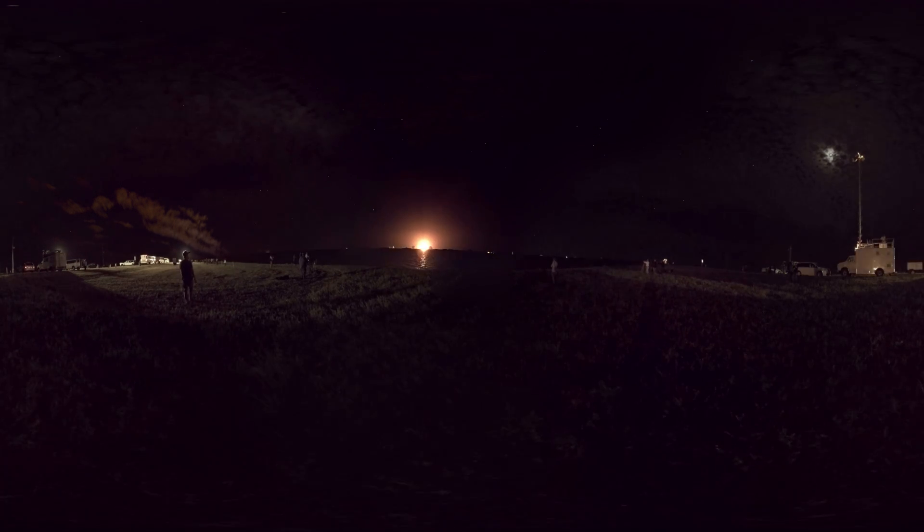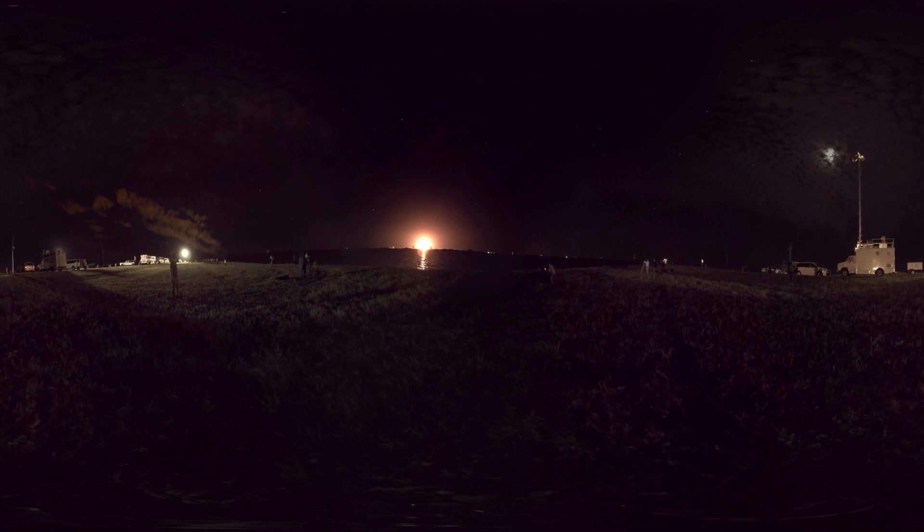Lift off of the Falcon 9. Falcon 9 is through the towers.